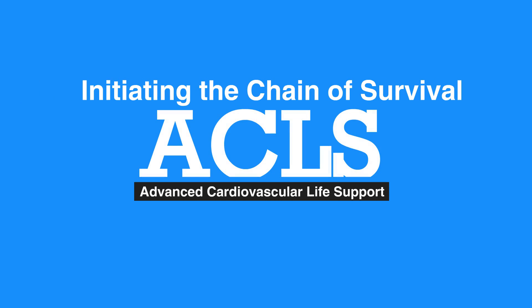Next, we'll review the 2015 BLS guideline changes.